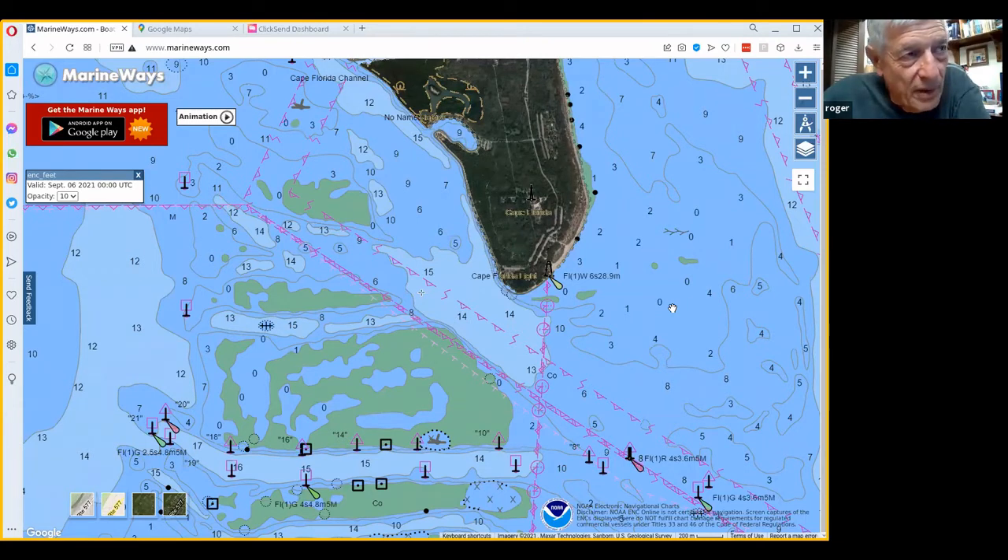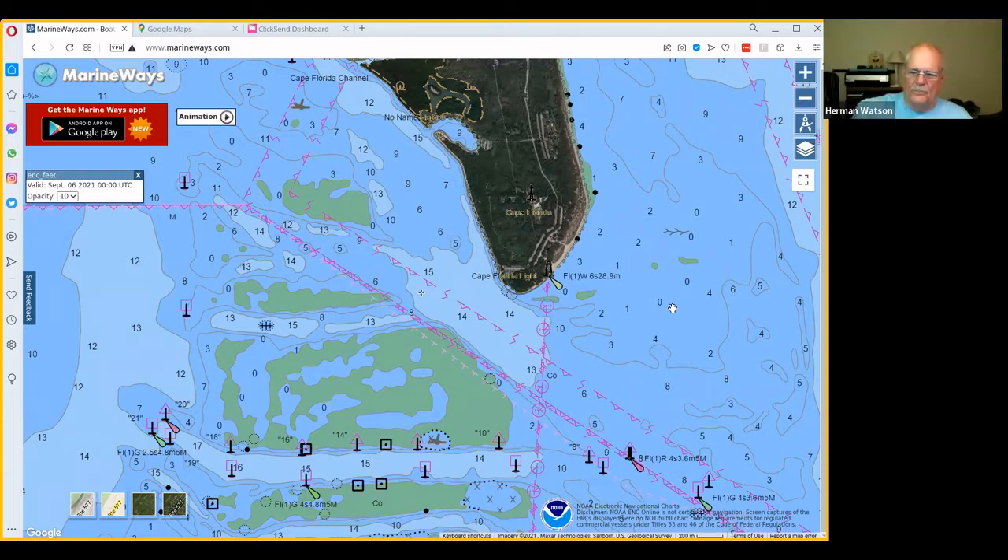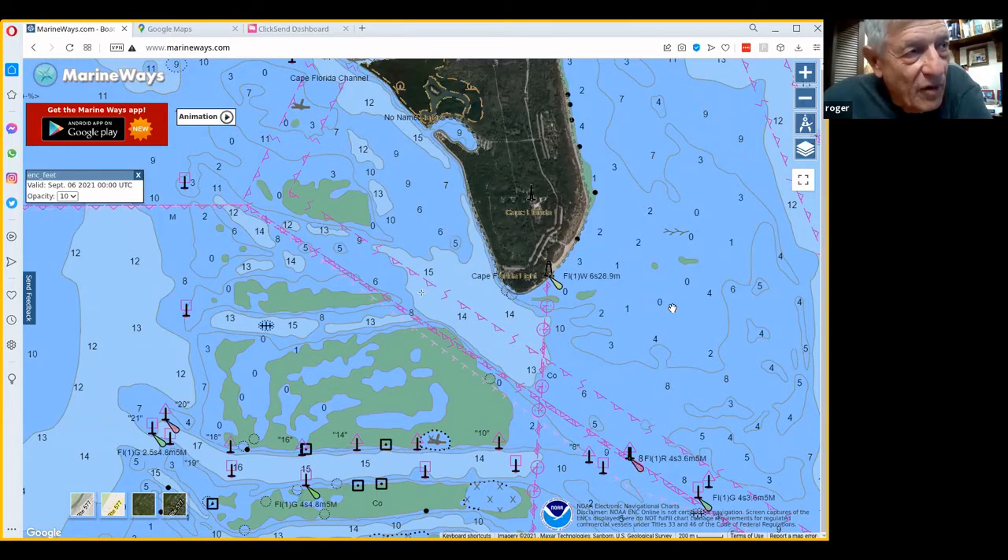You want to stay in the middle of the channel when you're running the engine so you don't blow the fish off the edge. If you've got wind and current in the same direction you might only get two casts before you're at the other end — that's how fast the water moves. We anchor up if we're catching snapper, on either end, but never in the middle because that would kill the drift.